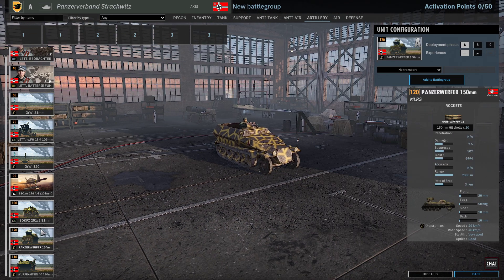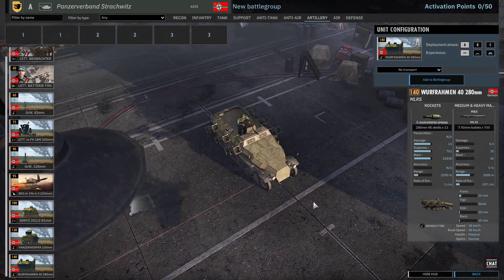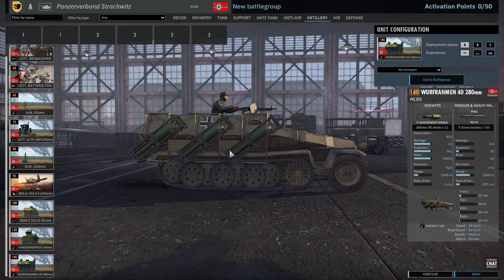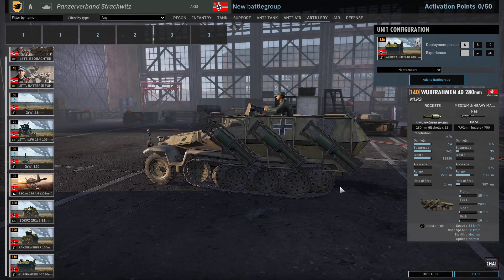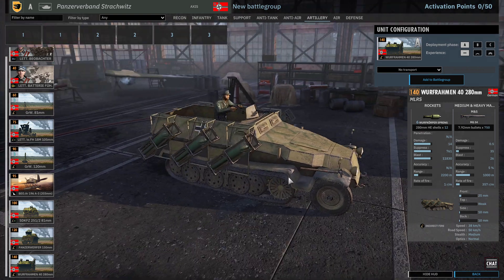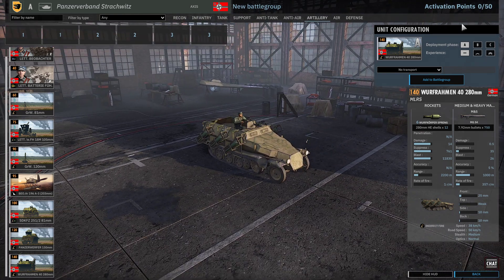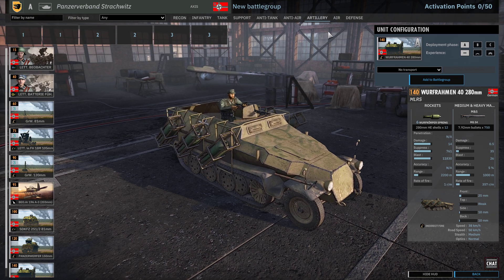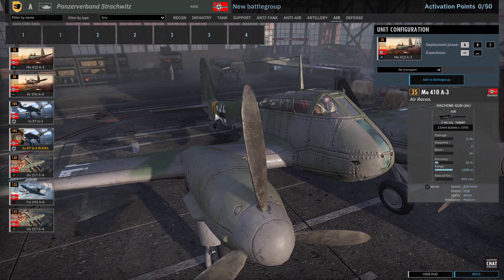We've got mortar half-tracks, Panzerwerfer, and Panzerwerfer Rahmen — probably murdering the pronunciation. Oh look at this — the rockets point the right way! From the little things, the little things. And the Nebelwerfers are really good. Okay, on to the air force — I probably spent too long on this division.